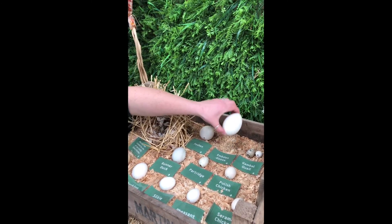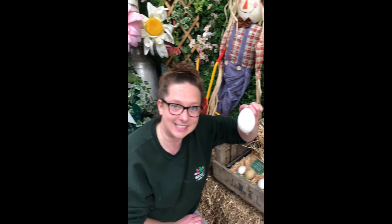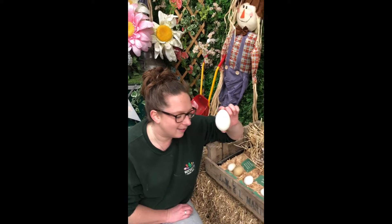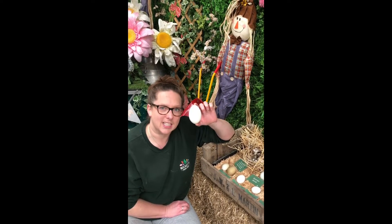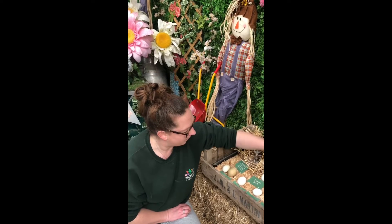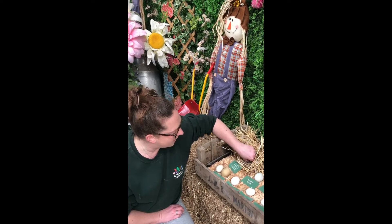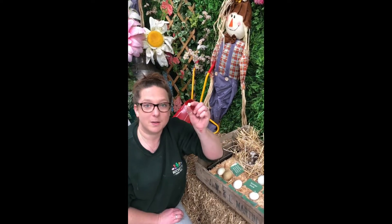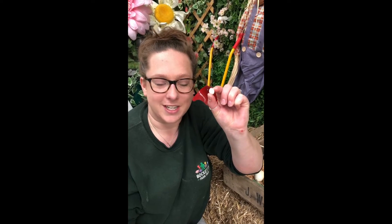Up here, this is one of our goose eggs. Can you see how big it is? All the eggs are different sizes and different colours. The goose egg is a nice big white egg. One of the smallest eggs we have on the farm comes from this tiny little nest here, and this belongs to one of our little zebra finches. Have you ever met one of our zebra finches? They're so small!